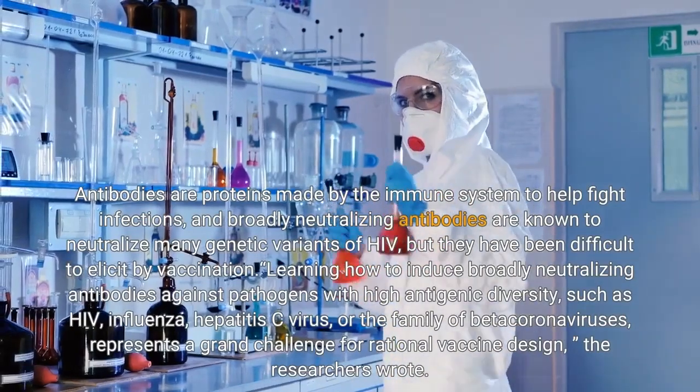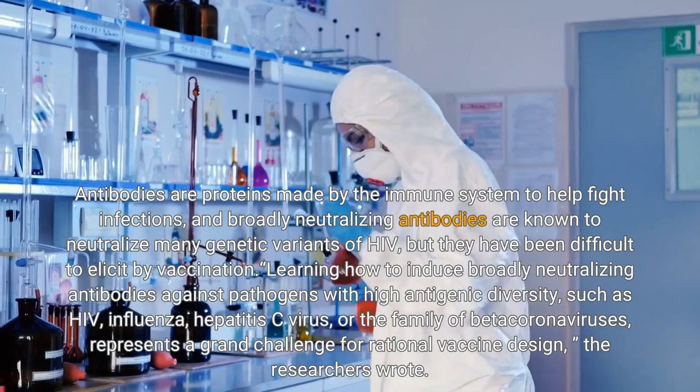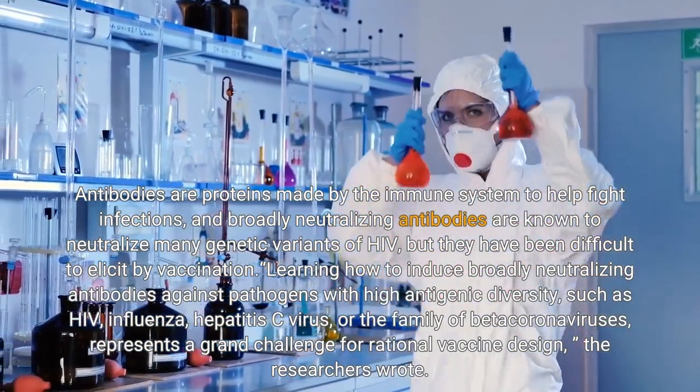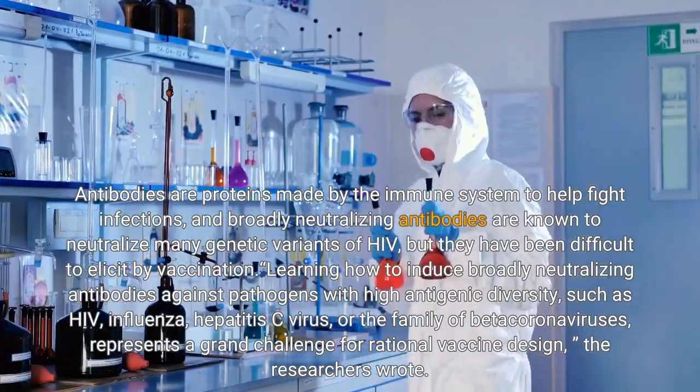Antibodies are proteins made by the immune system to help fight infections, and broadly neutralizing antibodies are known to neutralize many genetic variants of HIV, but they have been difficult to elicit by vaccination.